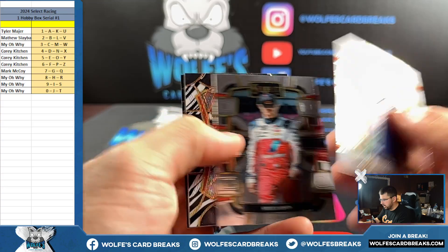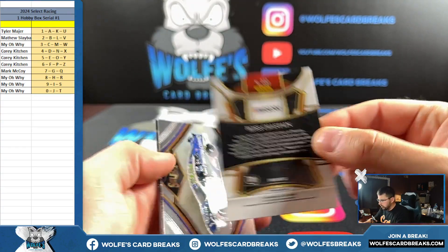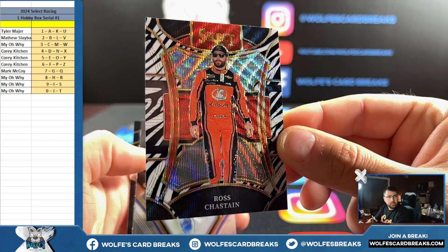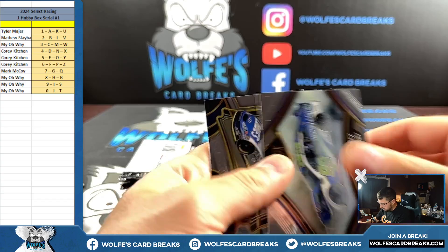We got a Zebra SP! Ross — 2-3-2 for the two spot, Zebra SP. Two going out to Matt S: Ross Chastain.